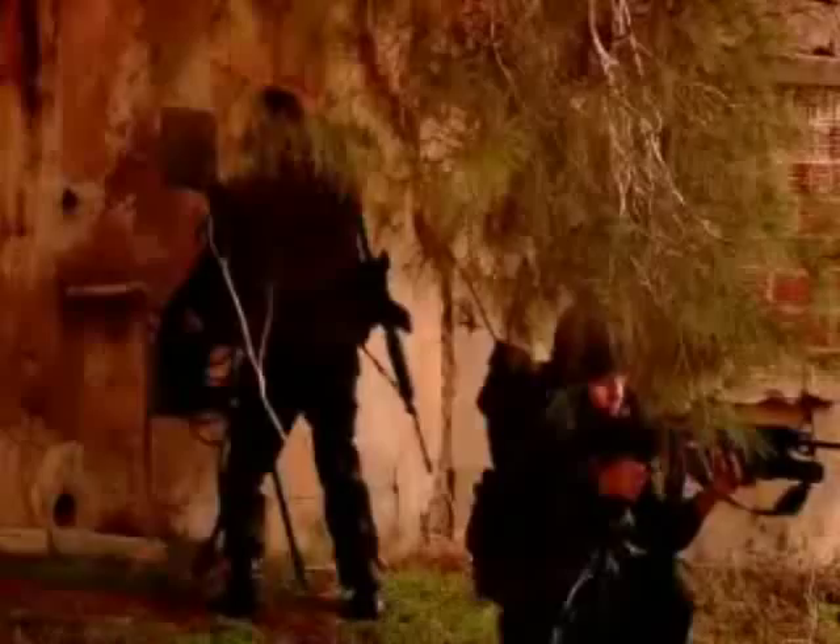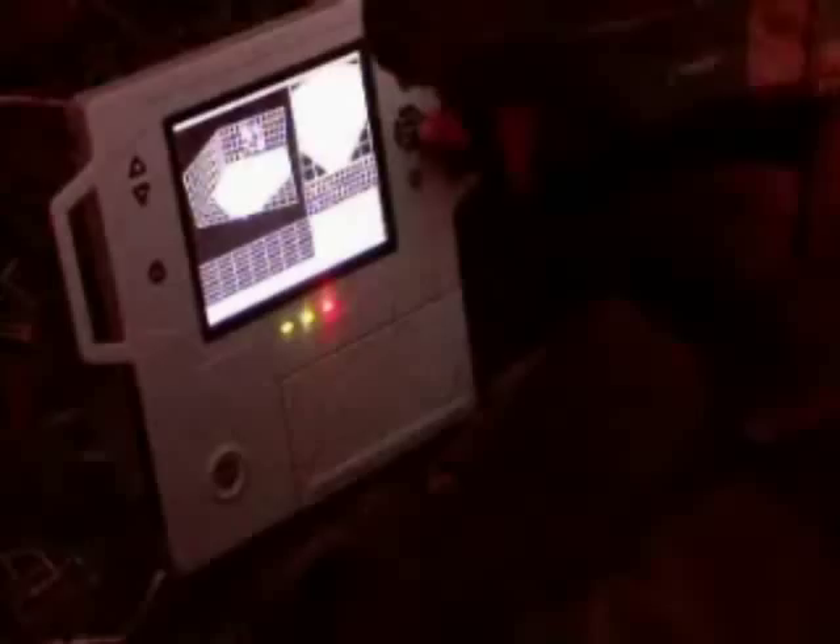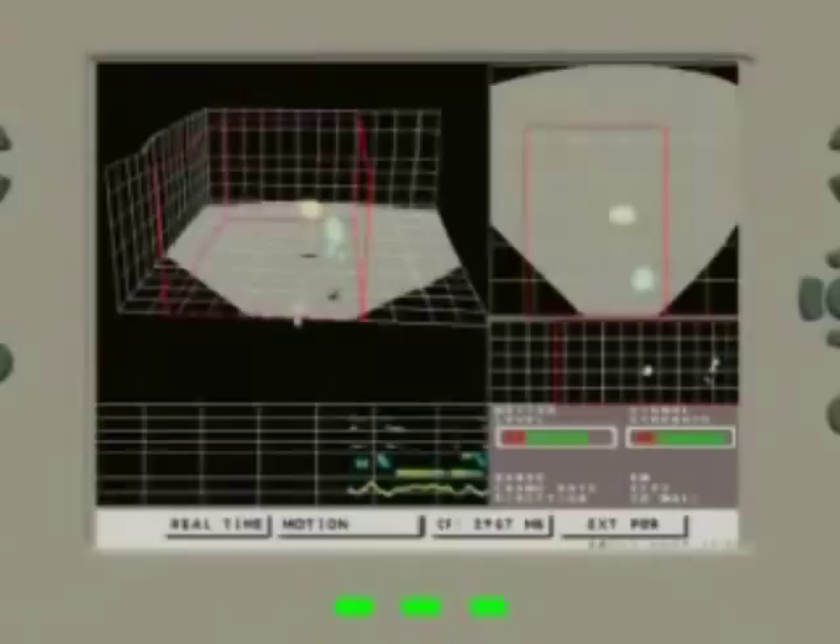The option to separate between the sensor part and the display unit is particularly useful when operating in a hostile environment. The force can minimize exposure until deciding to break into the house. There is also an option for wireless video broadcast from the system.